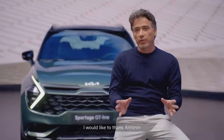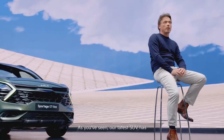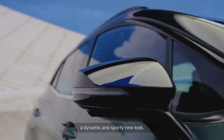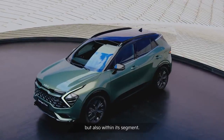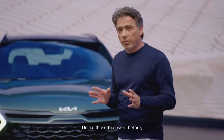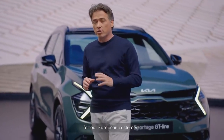I would like to thank Antona and Isabel for sharing the inspiration behind the design of the all-new Kia Sportage. As you've seen, our latest SUV has been designed to stand out with a dynamic and sporty new look. It's been created to move the game forward, not only over its stylish predecessors, but also within its segment. Unlike those that went before, our all-new Sportage is the first in its history to be designed specifically for our European customers.